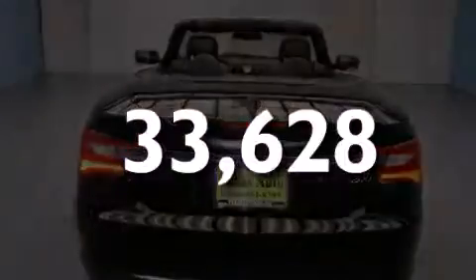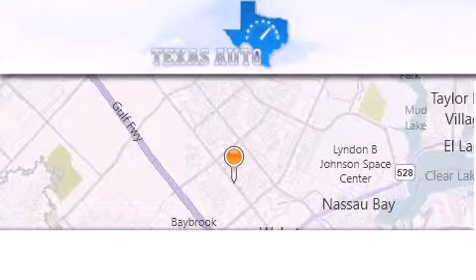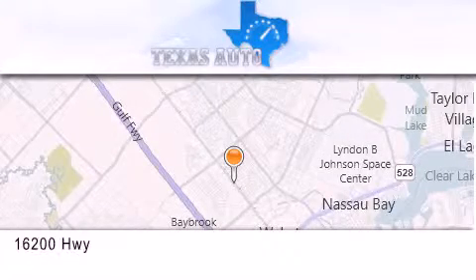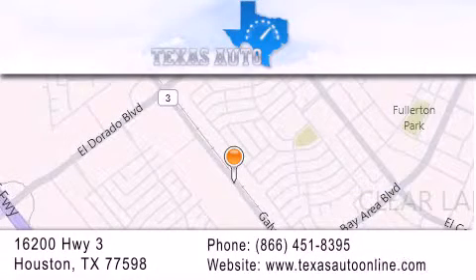This vehicle has fewer than 34,000 miles on the odometer. Stop by today and test drive this automobile for yourself. Texas Auto is located at 16200 Highway 3 in Houston. Our goal is to exceed all of your expectations to ensure that you'll return for future visits.